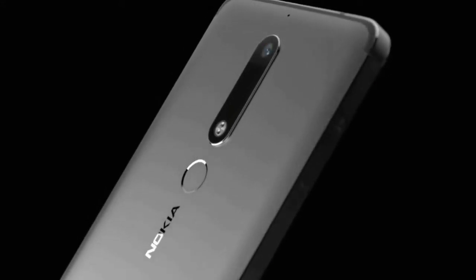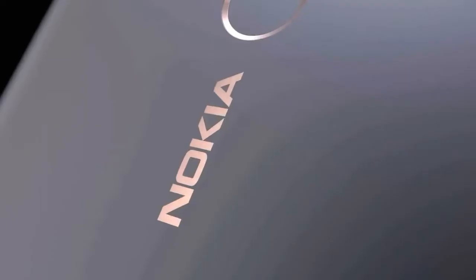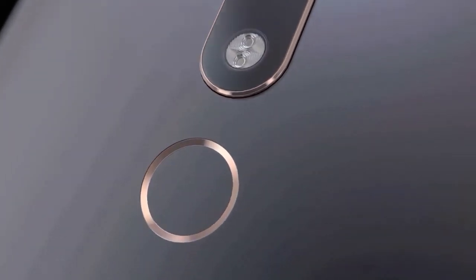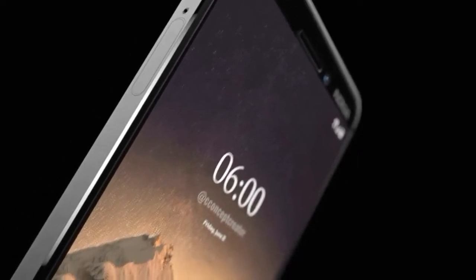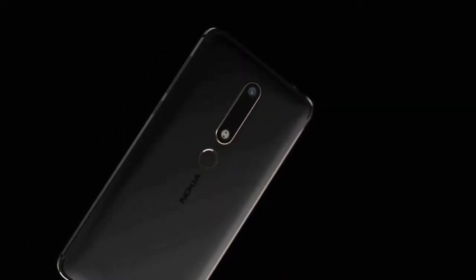The 2nd generation Nokia 6, or Nokia 6 2018 if you will, is built around a 5.5-inch IPS LCD of 16 by 9 aspect ratio and full HD resolution, and sports a Snapdragon 630 with a 2.2 GHz octa-core CPU and 4GB of RAM.